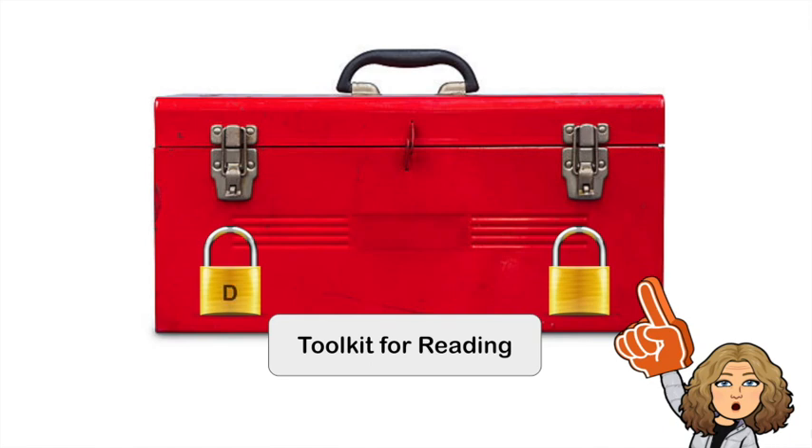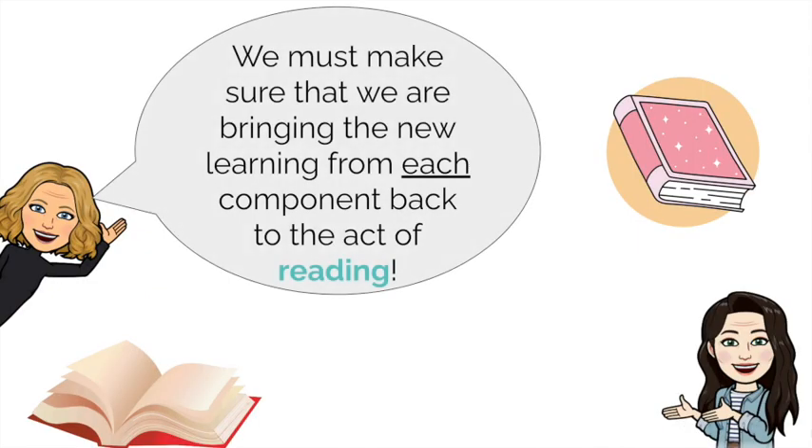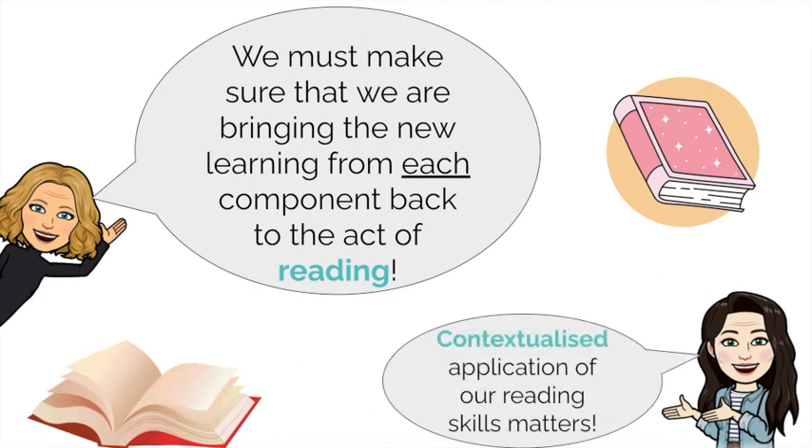Think of reading like a toolbox. To get into the toolbox we have to unlock both locks — unlocking one is not enough. If all my instructional time goes on decoding, what's left for language comprehension? We must bring all our reading skills back to the act of reading. Applying the skills to the context of continuous text is essential.